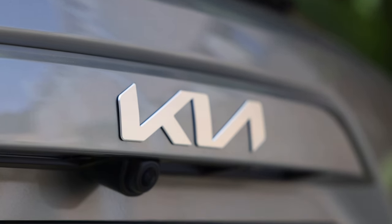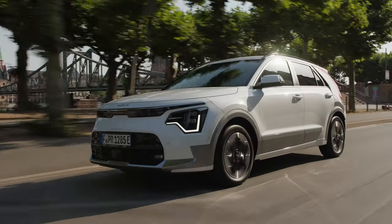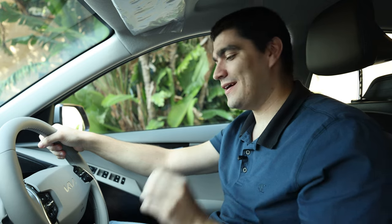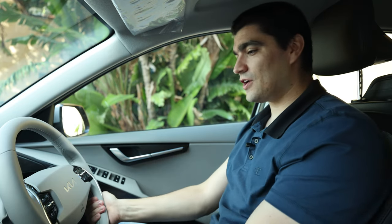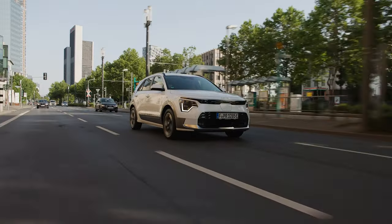We are in the Niro EV, a compact electric SUV from Kia and a replacement for the highly popular Kia e-Niro, which was the second best-selling electric car in the UK for 2021. This car comes as a hybrid, a plug-in hybrid, and full electric, which is the version we are in today.